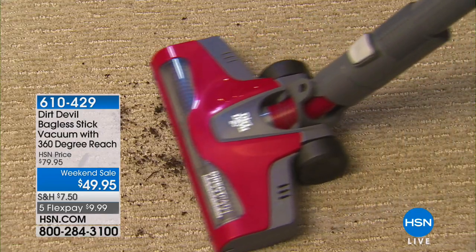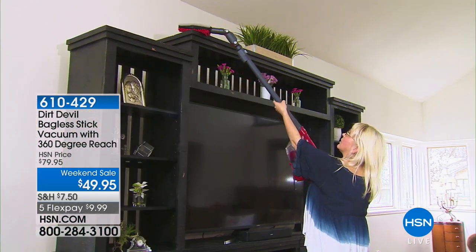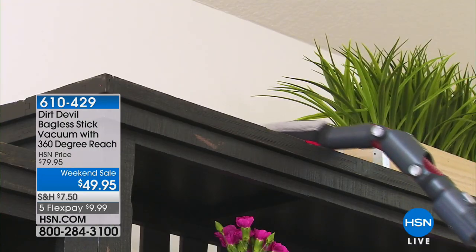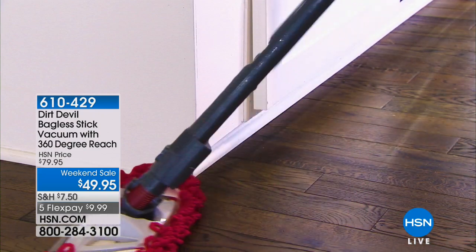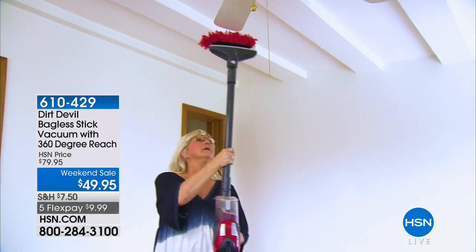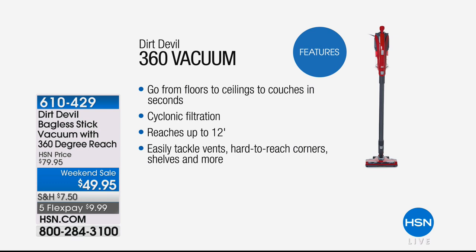Next we'll help you clean up that mess with the Dirt Devil Bagless Stick Vacuum with 360-degree reach — an exclusive HSN offer. You're getting a two-in-one: a handheld and a stick vacuum, plus all the attachments you need to clean from your countertops to your ceiling fans, couches, upholstery, wood floors, and carpets. The lowest price we've ever offered on this Dirt Devil — $30 off. But first, let's do a Five and Five.